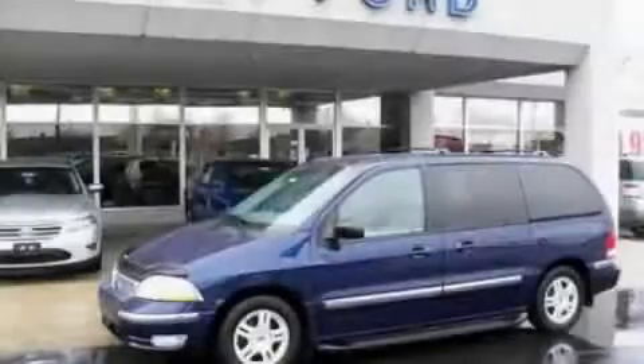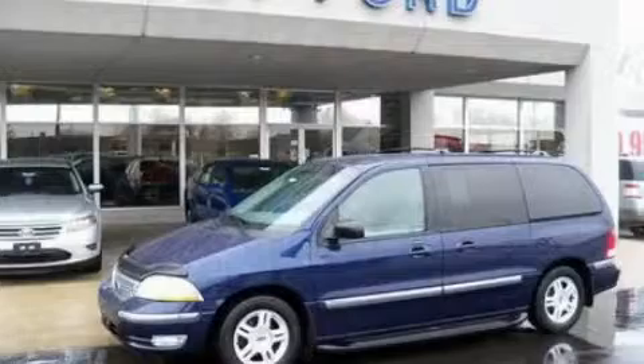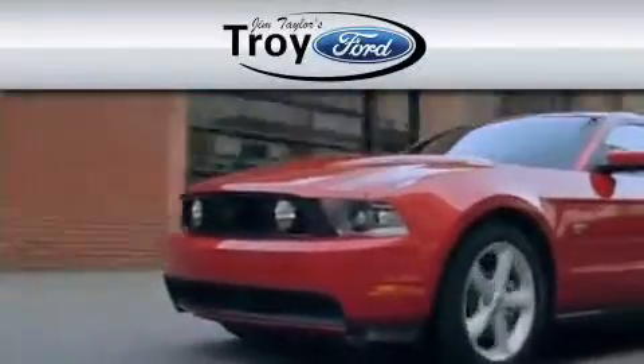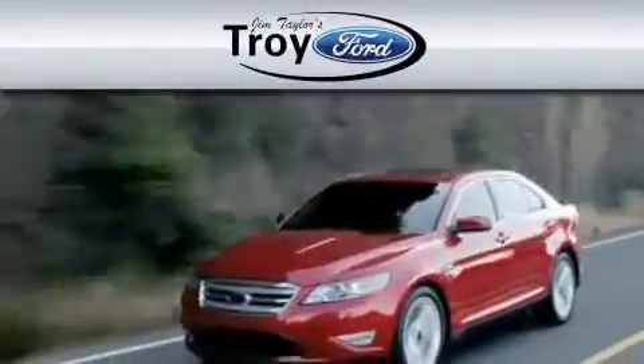Stop by today and test drive this automobile for yourself. Troy Ford is dedicated to do everything possible to ensure that the experience you have selecting your vehicle is as pleasant as possible.